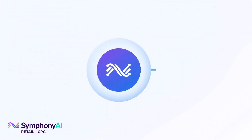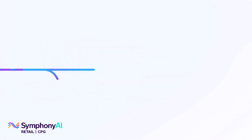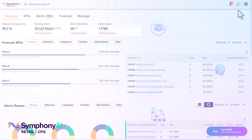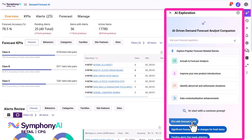The demand planner co-pilot uses highly sophisticated generative AI with specialized domain expertise, a proprietary retail-trained large language model (LLM), and workflows for breakthrough productivity and accuracy.